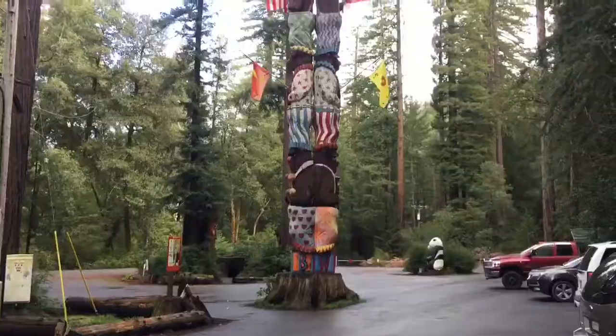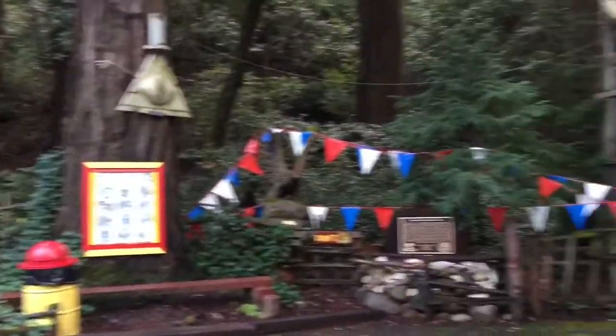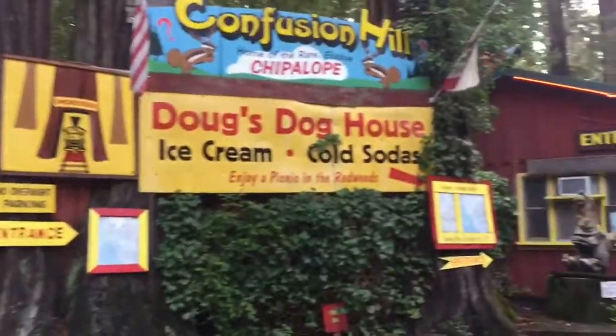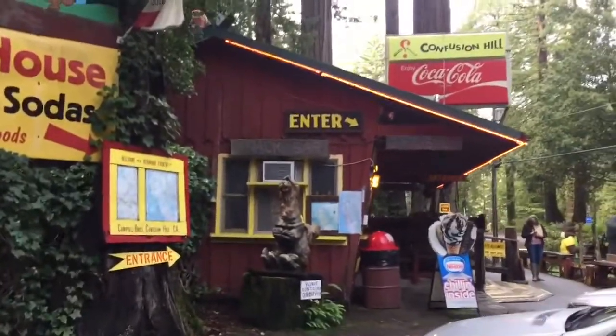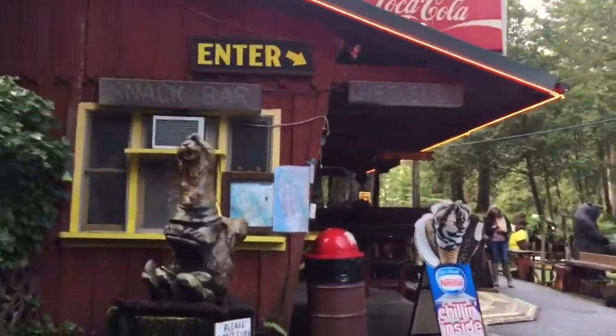We are in Northern California Redwood Country and we are at Confusion Hill! It's off 101 and we've passed it before, kind of between Garberville and Willits. Now we are actually going to go in — and usually where it says 'enter,' that's a good place to go in, so here we go.